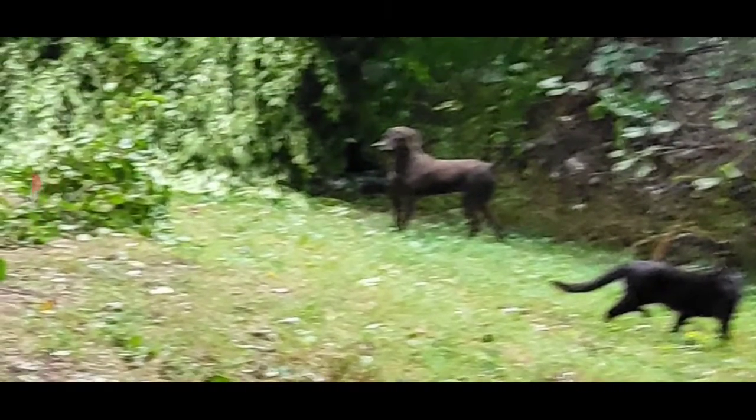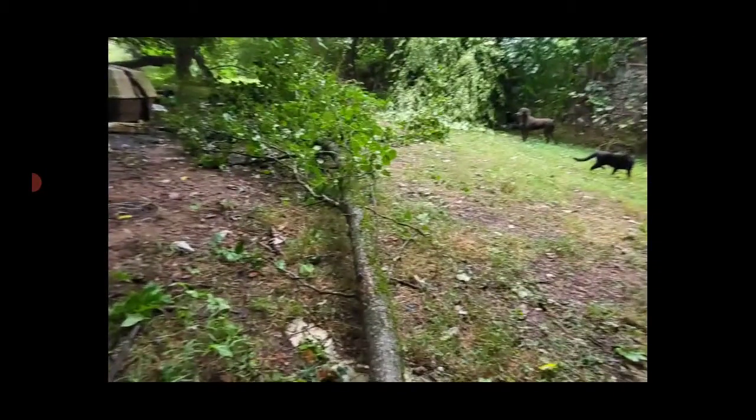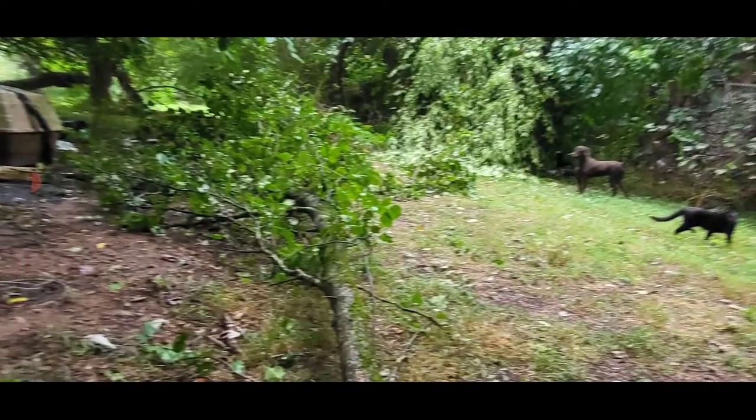That's Lucy and Scamper — Scamper on the right, Lucy on the left — looking at it just like, 'I can't believe that came that close to me.' She's like, 'I cannot believe that huge limb, that huge part of a tree, came that close to me.'